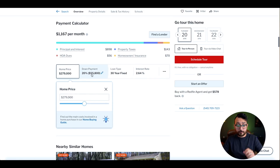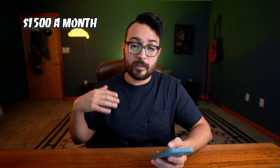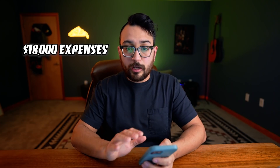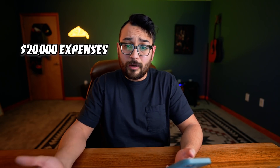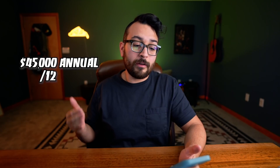Knowing we can bring in potentially $65,000, Redfin has a calculator where you can input your data. If you put 20% down — which is $55,000 — your mortgage is going to be approximately $1,167 a month. Let's round that up to about $1,500 including bills and utilities. $1,500 times 12 is $18,000. Let's round that up to $20,000 for all expenses for the year. Knowing we're going to make $65,000, subtract $20,000 in expenses — that leaves a profit of $45,000 a year, or a net profit of $3,750 per month.